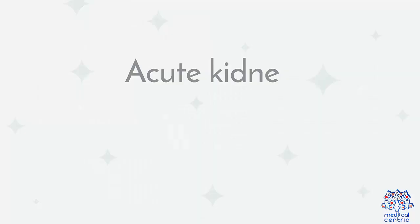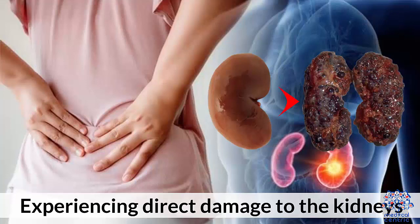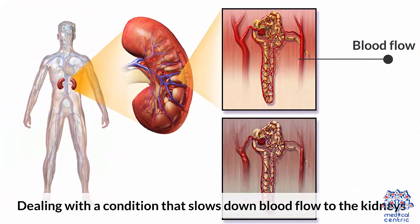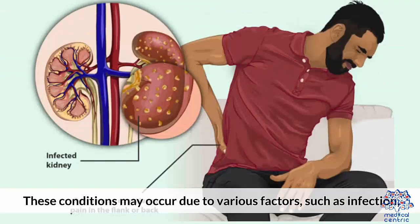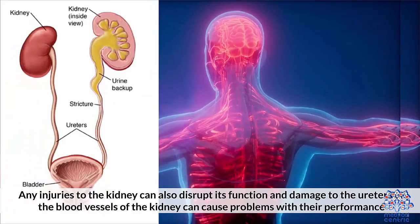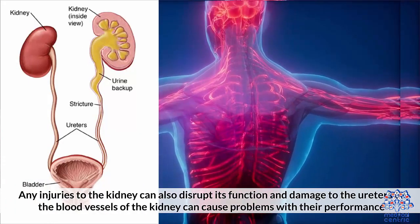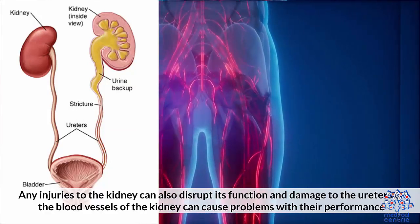Acute kidney failure has three typical causes: 1. Experiencing direct damage to the kidneys. 2. Dealing with a condition that slows down blood flow to the kidneys. 3. The ureters become blocked, resulting in waste material accumulating in the body. These conditions may occur due to various factors such as an infection, blocked blood vessels, or certain types of cancer. Any injuries to the kidney can also disrupt its function, and damage to the ureter or blood vessels of the kidney can cause problems with their performance.